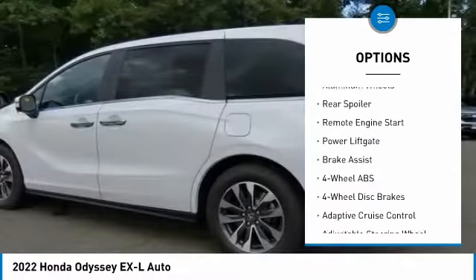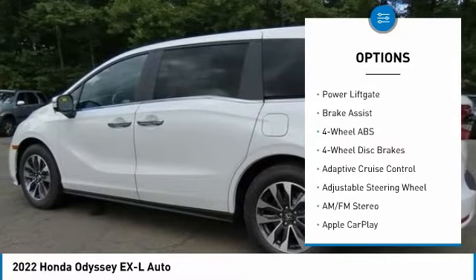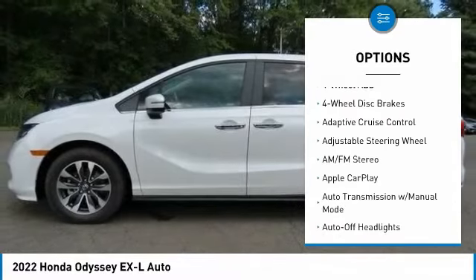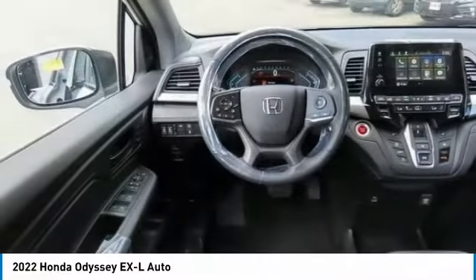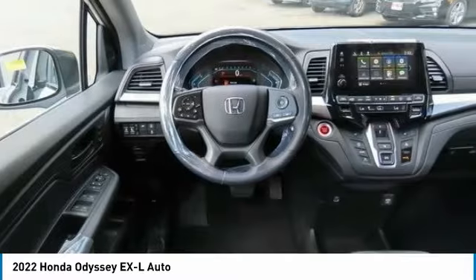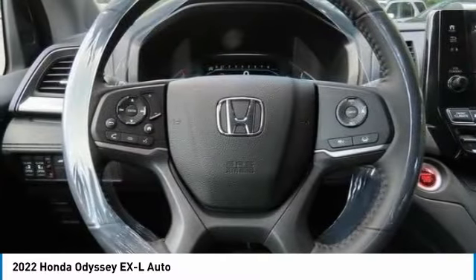sunroof, electronic stability control, heated mirrors, aluminum wheels, rear spoiler, remote engine start, power liftgate, brake assist. This beauty will even make your house keys jealous. Drive it today.